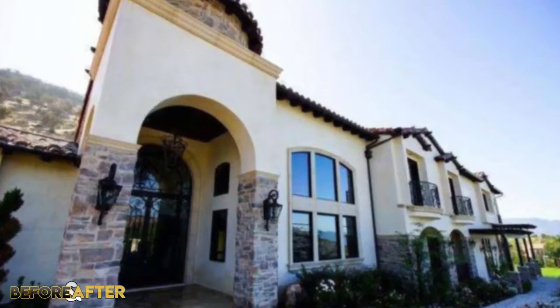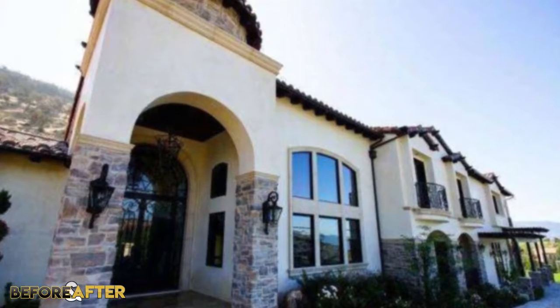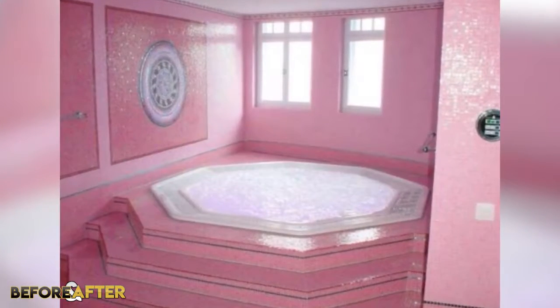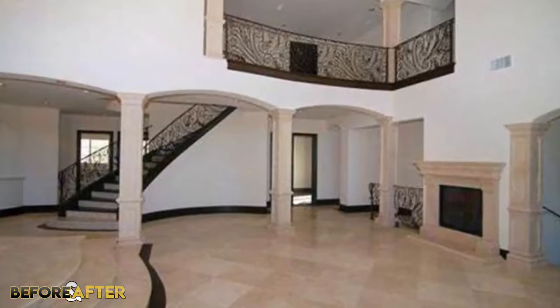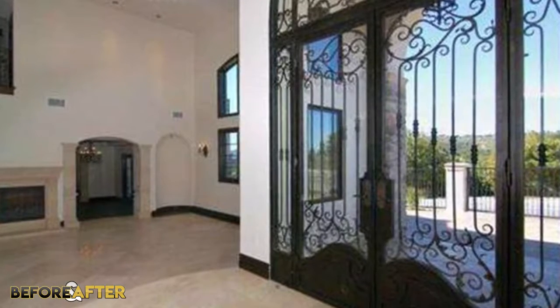It's a gated and private estate, which makes sense considering how famous Jeffree is. The lot is approximately 28,000 square feet and includes a 4-car garage, full views of the mountains and valleys, and more. Inside you'll find 9 bedrooms and 8 bathrooms, which when Jeffree purchased the house also included a home theatre. When the house was up for sale a couple of years ago it looked a lot different — now you'd know right off the bat that it's Jeffree's house considering all of the pink interior.